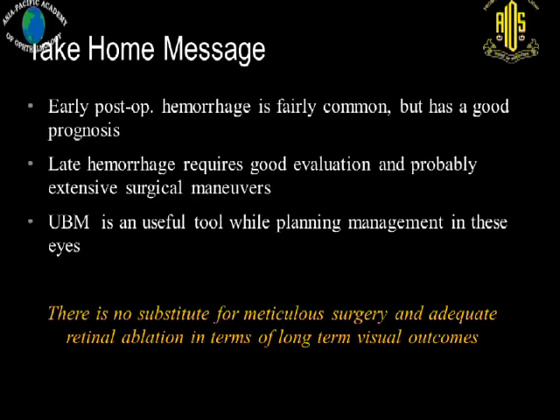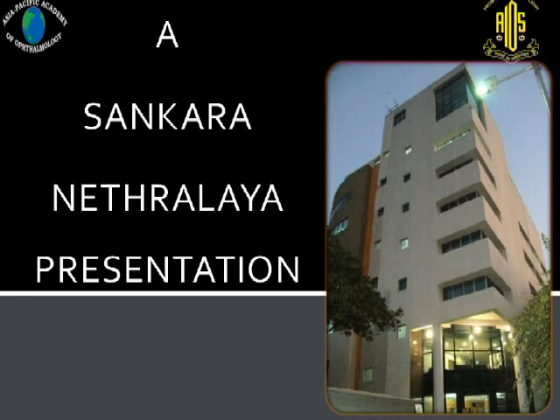The take-home message is: early post-operative hemorrhage is fairly common but has a good prognosis. Late hemorrhages require good evaluation and probably more extensive surgical maneuvers. UBM is a useful tool when planning management in these eyes. There is no substitute for meticulous surgery and adequate retinal ablation in terms of long-term visual outcome, and taking care of systemic status is equally important.